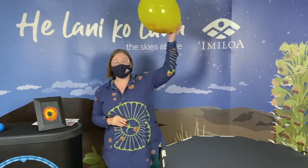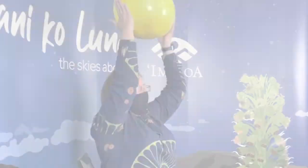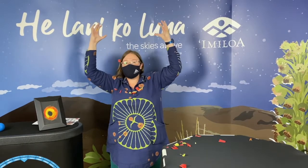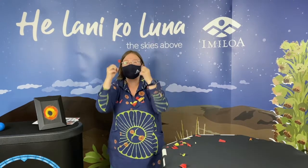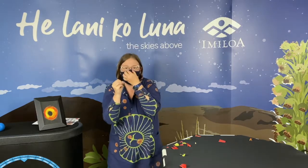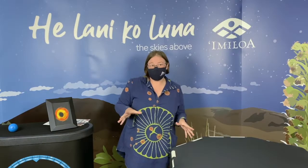Stellar mass black holes form when an enormous star dies in a massive supernova explosion. In that explosion, the core of the star is put underneath such intense pressure that a black hole gets formed at the very center of the supernova explosion. Stellar mass black holes have the gravitational pull of about a dozen suns. We think that most black holes in the universe will start off as stellar mass black holes.